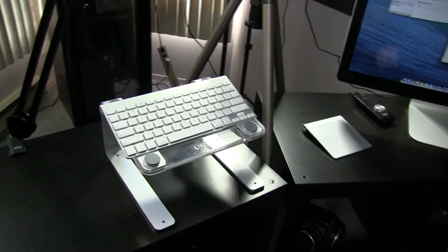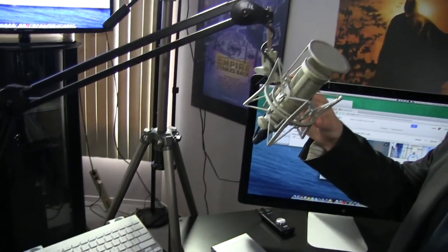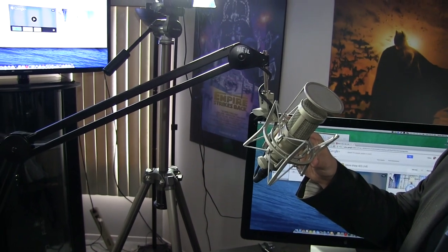Over here I have the same Hale microphone I've been using for a while. I did upgrade to the new holder for it because my old one broke, but this one is a nice, more compact piece.